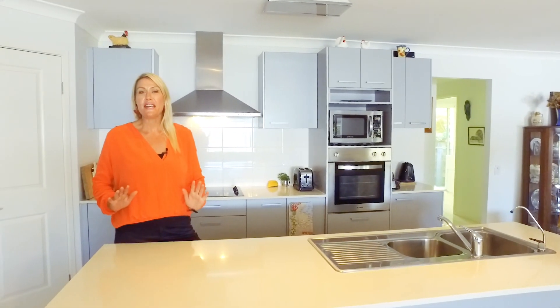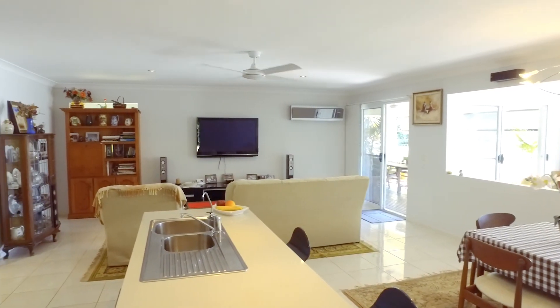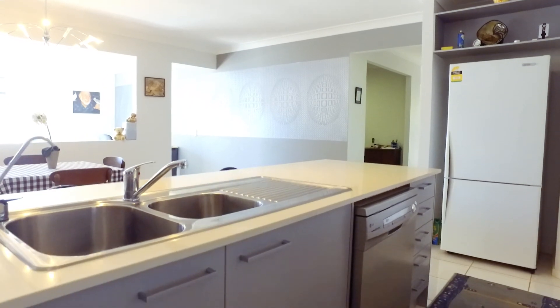There are three spacious living areas in this home, room for everyone. One of the focal points of this home is the beautiful kitchen — stone benches, stainless steel appliances, dishwasher — and it overlooks two of the huge living areas.